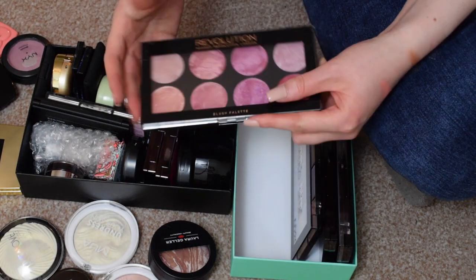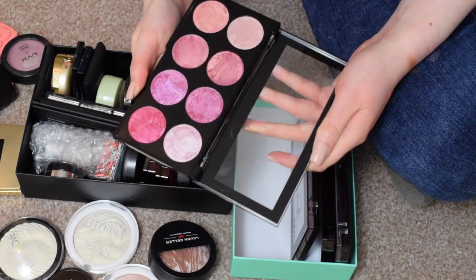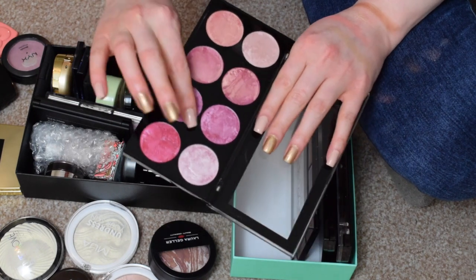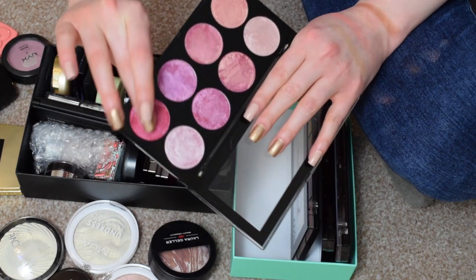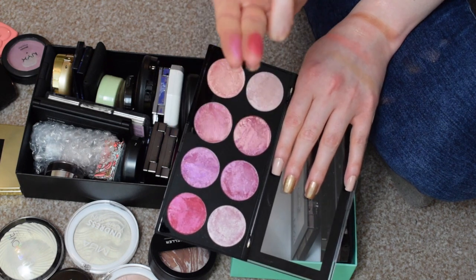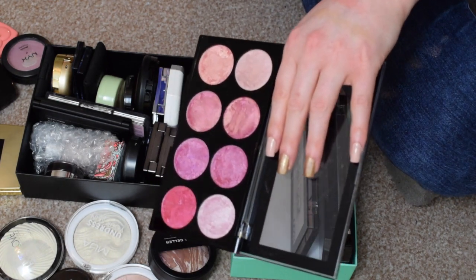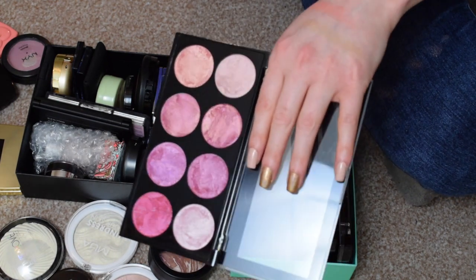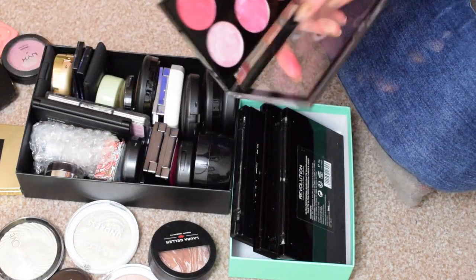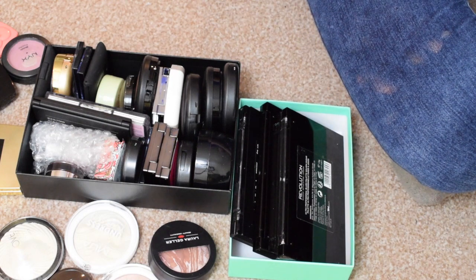I have the Makeup Revolution Blush Queen Blush Palette — they have multiples of these. I've not tried any of these shades but some of them are just stunning. I need to try them on my face. They're not what you would call your traditional blush colours and I think that's what draws me to them — it's a little bit something extra. I'll try those out and see how I feel about them.